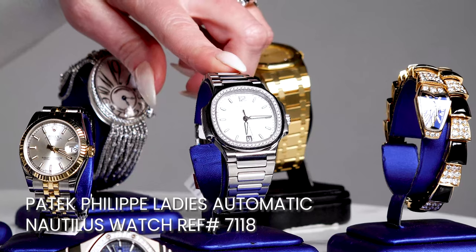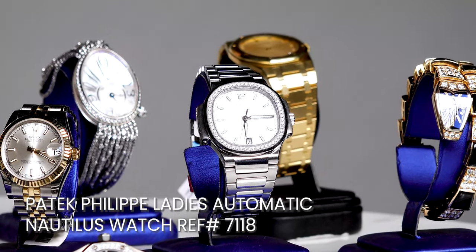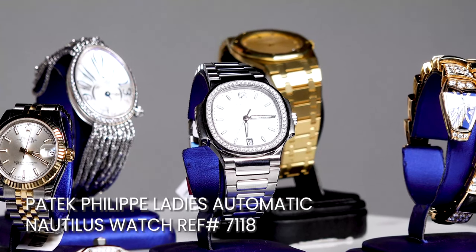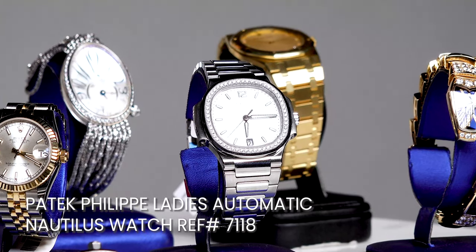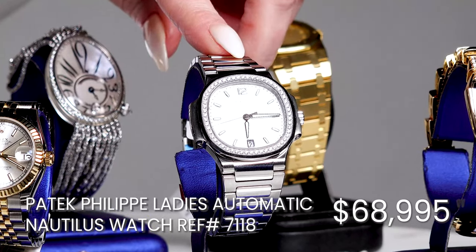It features a silvery opaline dial with gold applied hour markers and luminescent numerals. 56 diamonds encircle the cushion-shaped bezel, making it the most expensive piece on our list at $70,000.